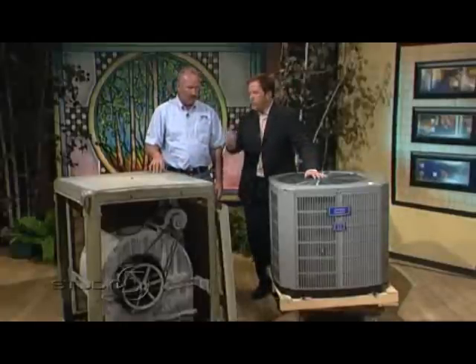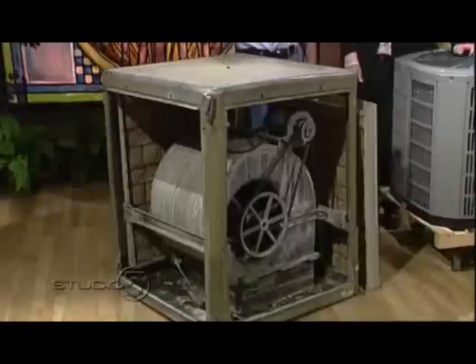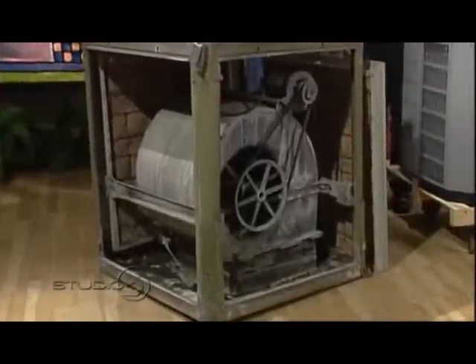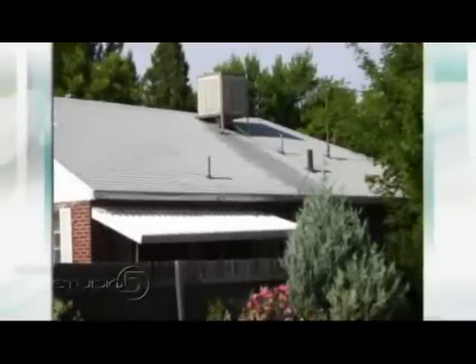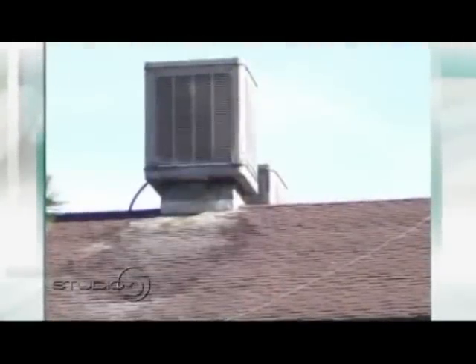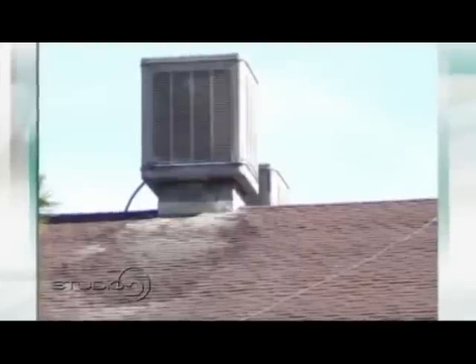Do swamp coolers stain and damage roofs? What happens is there's just a float and a water level, and these may tilt or overflow and it'll just run the water down the roof. You get this damage — you can see on screen now roofs with water running down them. Nobody likes to have water constantly running down the roof, and it's a waste of water.